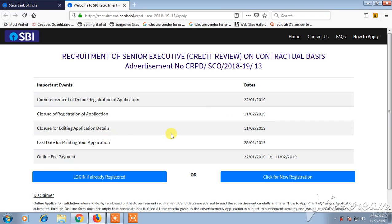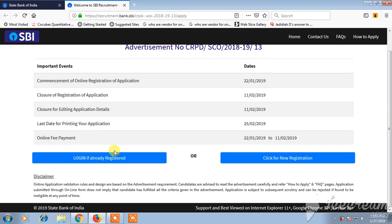Closure of editing the application should be done before 11 February 2019. The last date for printing your application is 26 February 2019, and online fee payment should be made between 22 January 2019 and 11 February 2019. You need to log in if you are already registered, or if you are a new user you can click on 'Click Registration'.